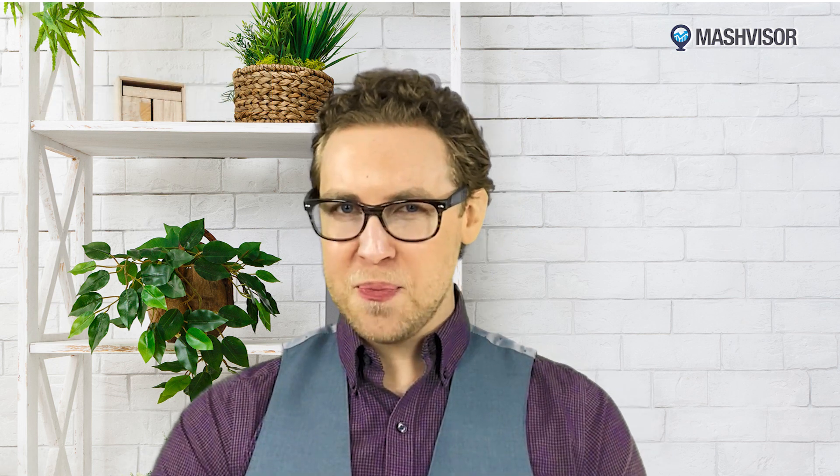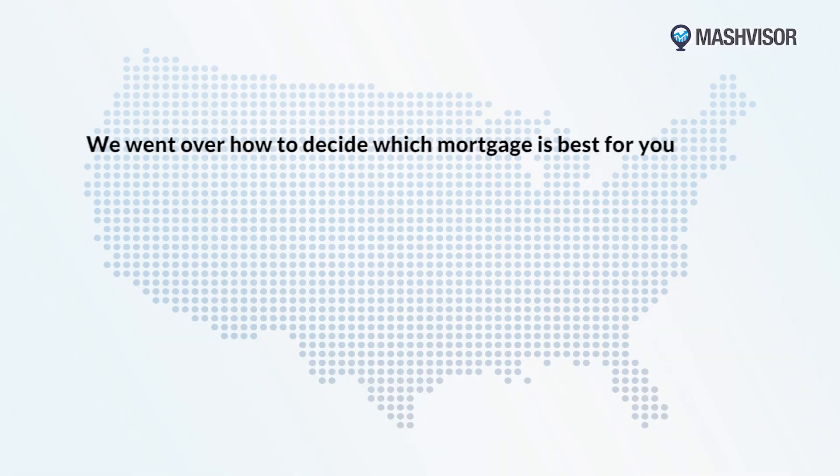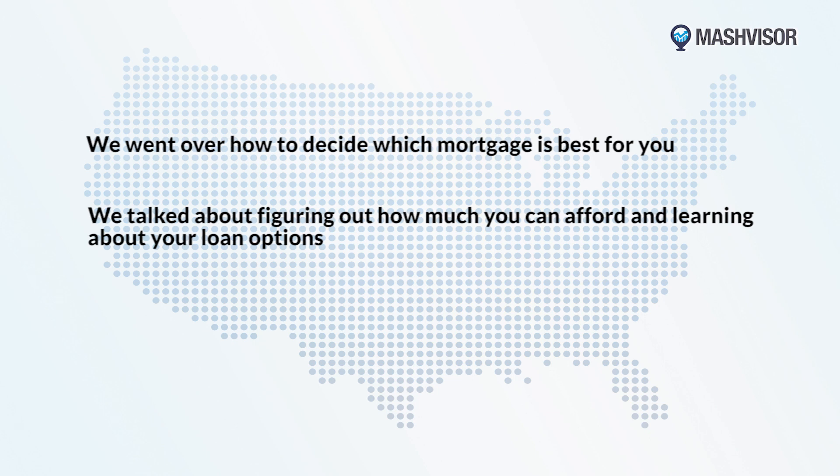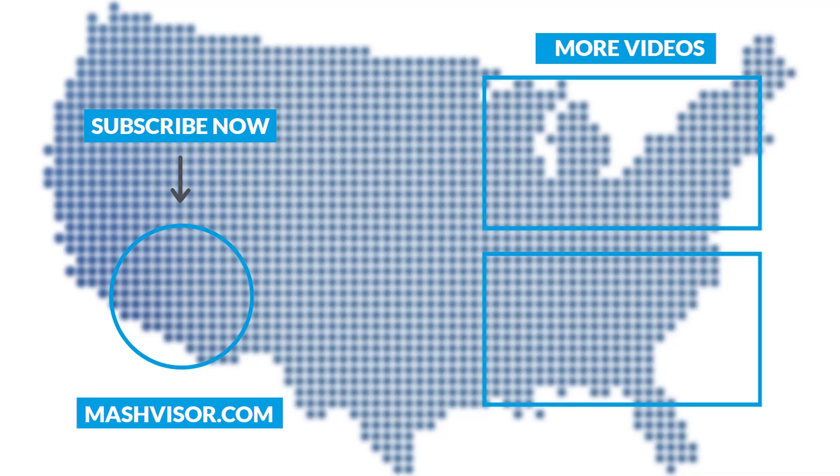Let's recap. In part two, we went over how to decide which mortgage is for you. We talked about figuring out how much you can afford and learning about the loan options you have, as well as the advantages of comparing interest rates and other costs that should be considered during the loan application process. Thanks for watching.